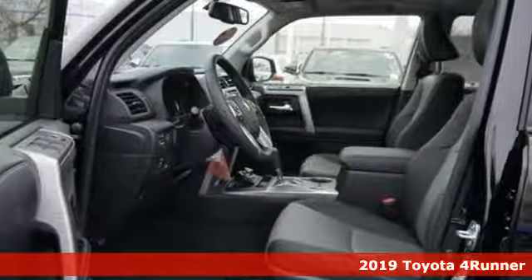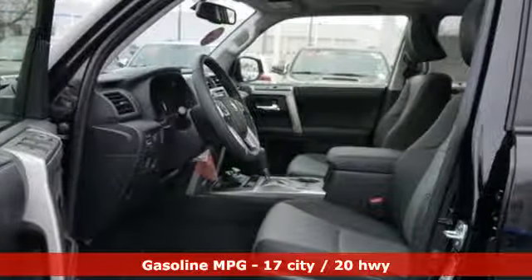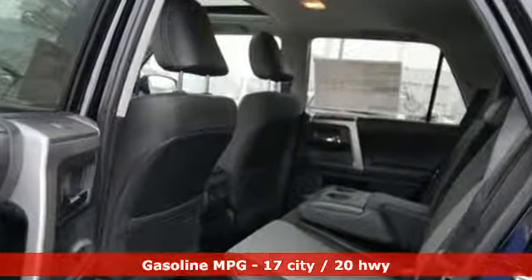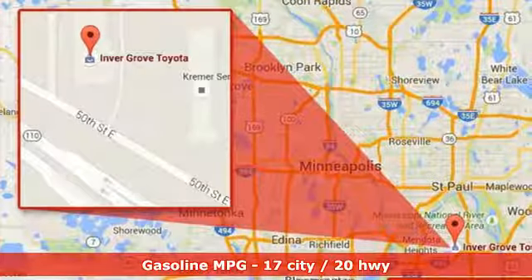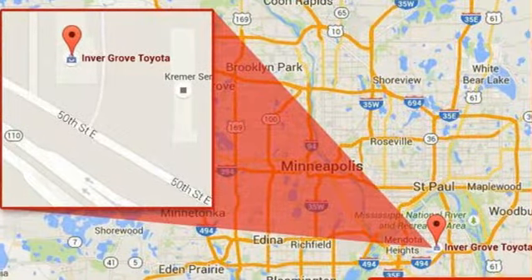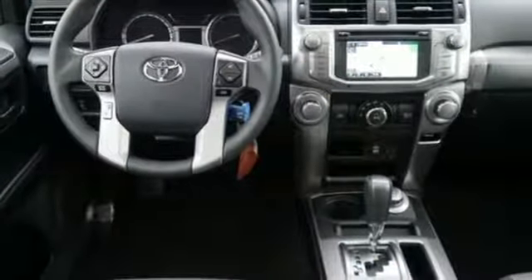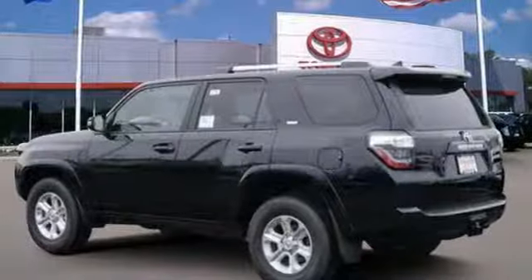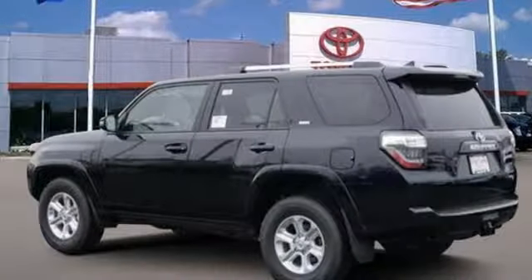And get ready for an impressive combination of features: streaming audio, power heated mirrors, front heated bucket seats, auto dimming rear view mirror, wireless phone connectivity, leather steering wheel, automatic transmission, aluminum wheels, four wheel drive, and V6 engine. Experience it for yourself today.